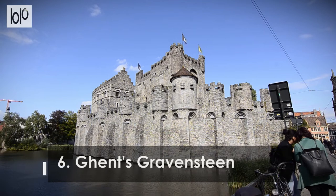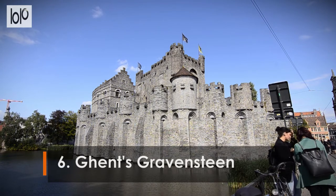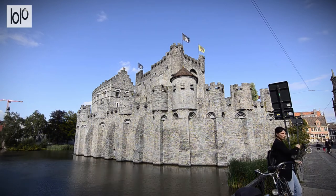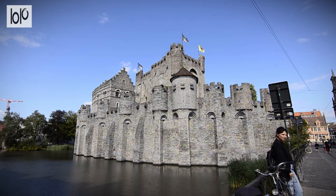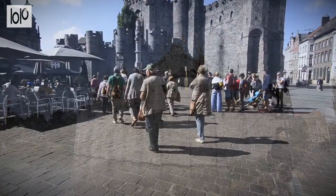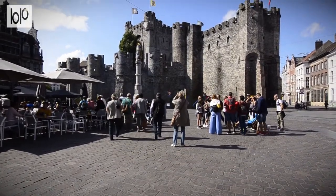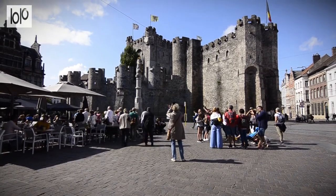Number 6. Gravensteen. This hugely impressive fort was once the grand home of the Counts of Flanders, who took their inspiration for castle building from the bulky castles the Crusaders built in Syria. It is one of Europe's best surviving examples of a moated fortress.